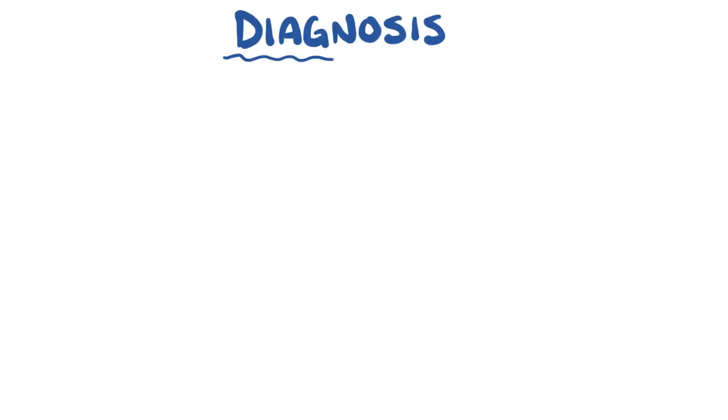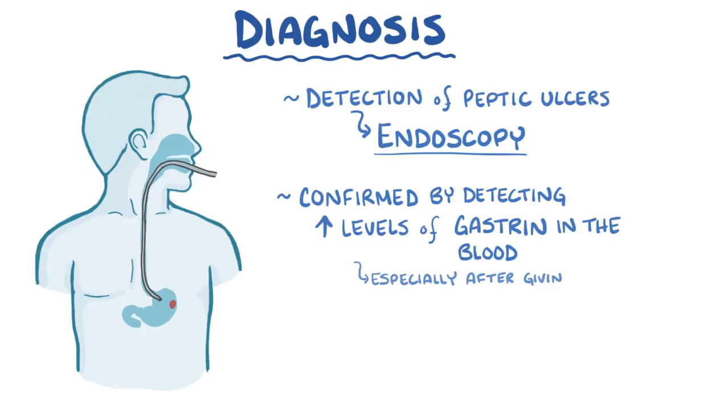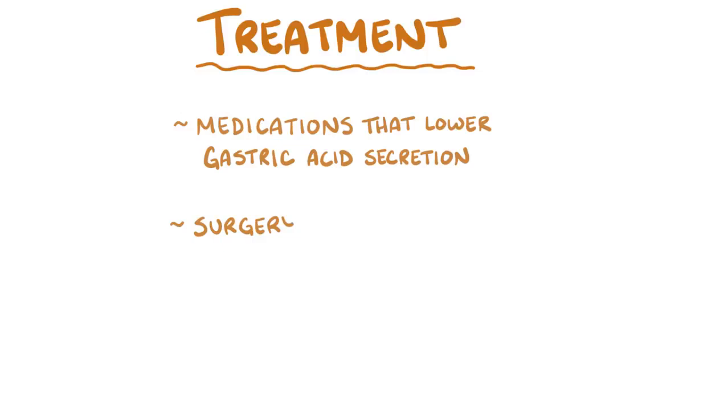The diagnosis of Zollinger-Ellison syndrome usually starts with the detection of peptic ulcers during endoscopy, and is confirmed by detecting high levels of gastrin in the blood, especially if they're still elevated after giving secretin, which normally inhibits gastrin release. An abdominal ultrasound can also be done to help detect the tumors. Treatment includes medications which lower gastric acid secretion, and surgery might be needed to remove solitary tumors.